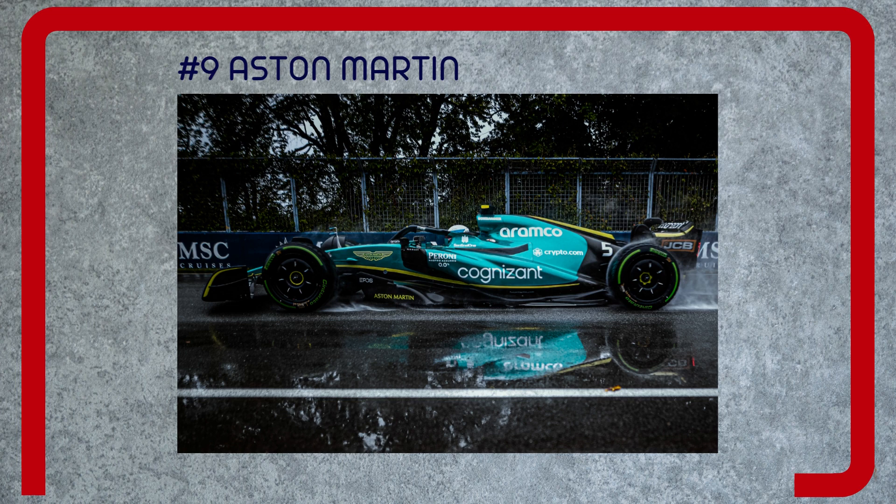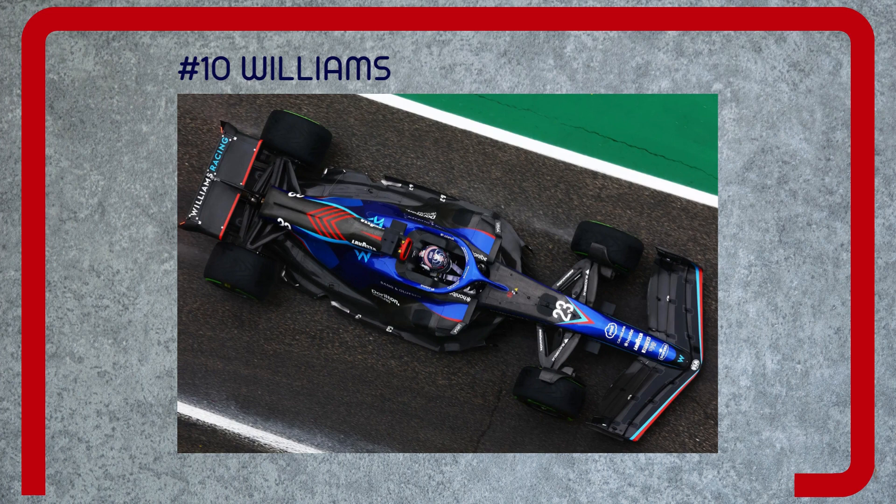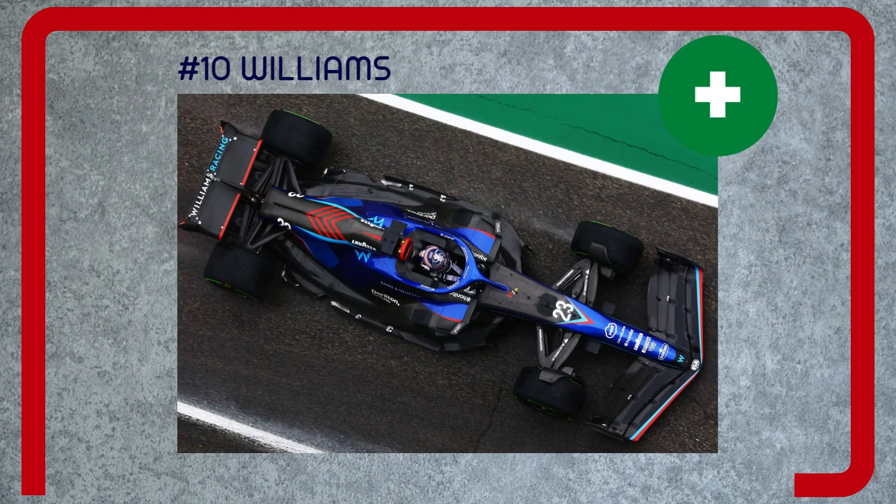Number nine: Aston Martin. Positive — the car showed promise after its major upgrade in Spain; it was briefly a potential Q3 qualifier, but operational issues masked that, especially in Montreal. The new high-downforce wing introduced in Hungary is very effective. Negative — the car in its original form severely lacked downforce and suffered badly from porpoising. After a further upgrade at Silverstone, the team seems to have taken a wrong turn, struggling to get out of Q1.